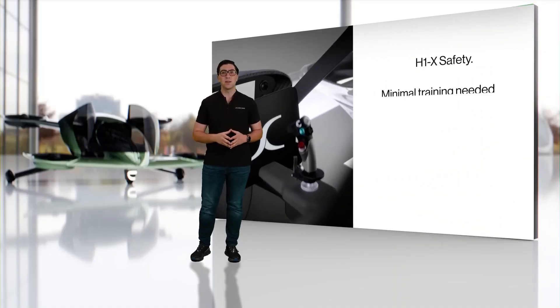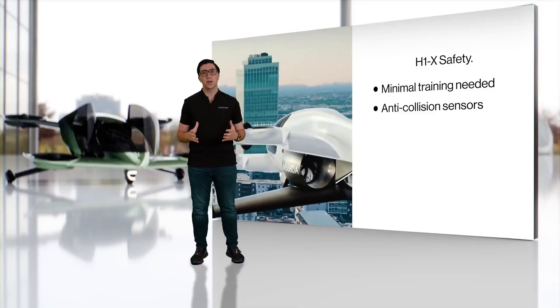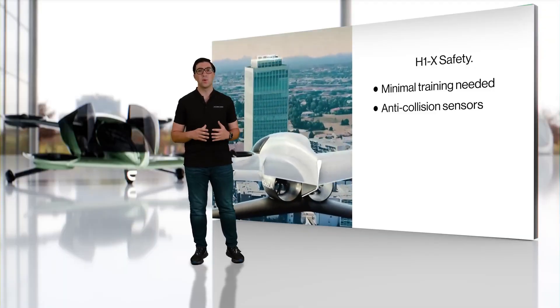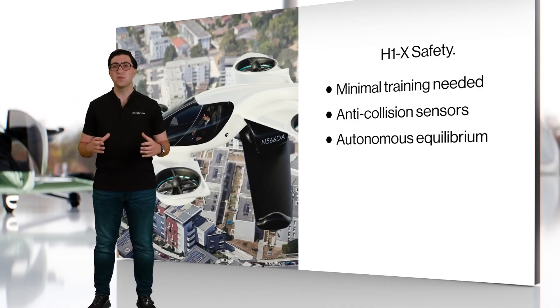Semi-autonomous controls, a 60-mile range, and a 120 miles per hour top speed make it both capable and approachable, while redundant motors and a ballistic parachute ensure safety at every turn. More than just a flying car, the Duroni H1 feels like everyday magic — a machine designed not only to carry you but to set you free.